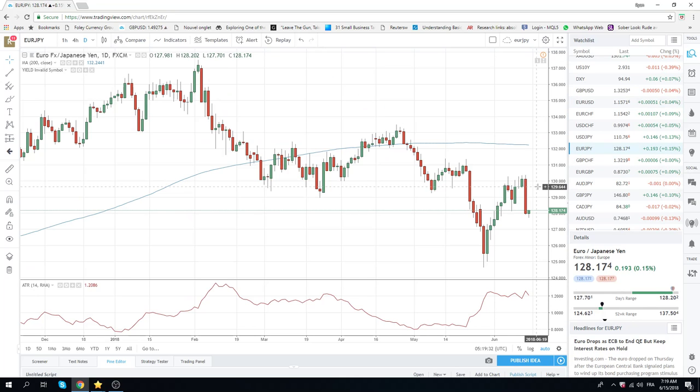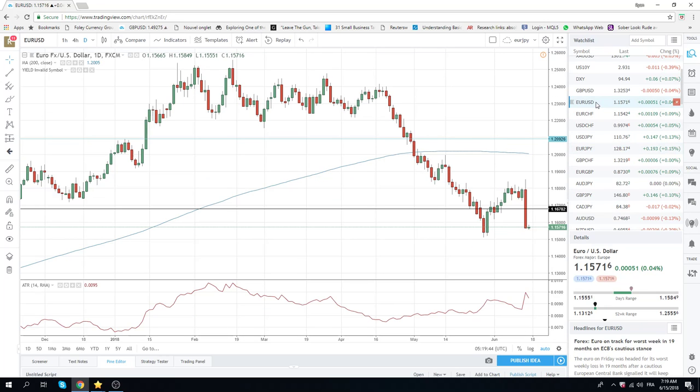Euro Yen worked through 129.50. Now we're at 128.17. Both Euro Yen and Euro Dollar look like they're going to be heavy today. So we're selling rallies. Euro Dollar looks set to test 115.10 today. We think 116.20 is going to cap it — that was sort of the final break late in European evening. There's no reason to fight this. These are very powerful moves, very powerful bars. So we're sellers of Euro Yen and Euro Dollar today.